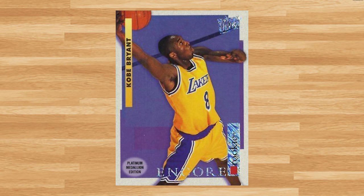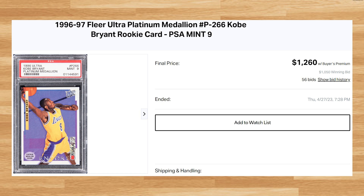Coming in at number 8 is this 1996 Ultra Platinum Medallion Kobe Bryant Rookie. This was a PSA 9 that received 56 bids and it sold for $1,260. This price is down as a PSA 9 of this card sold only a few days prior for $1,830. There have already been two PSA 10s of this card hit the market in 2023 and those two PSA 10 comps averaged roughly $4,700.